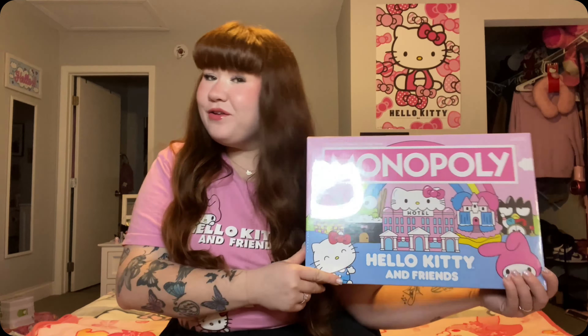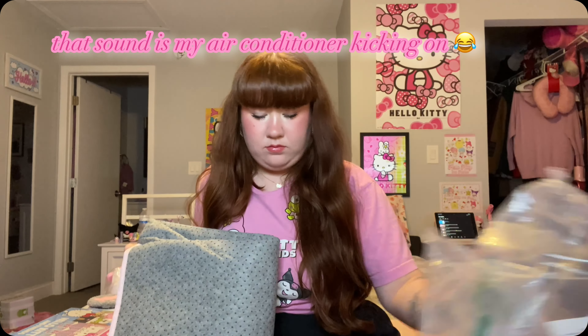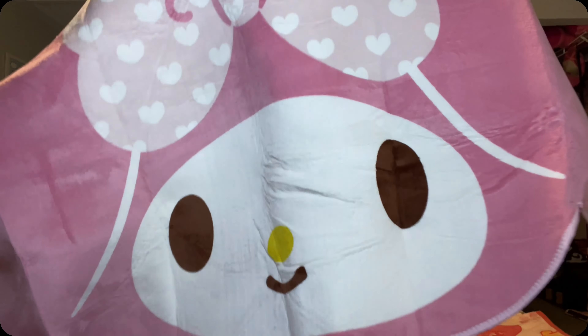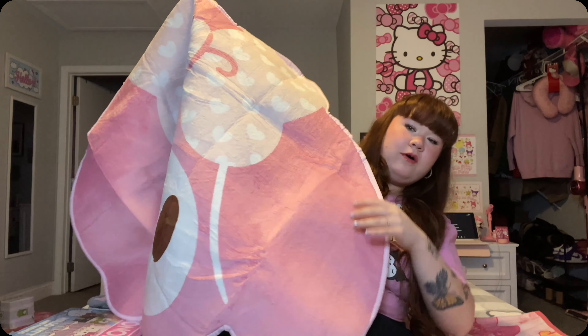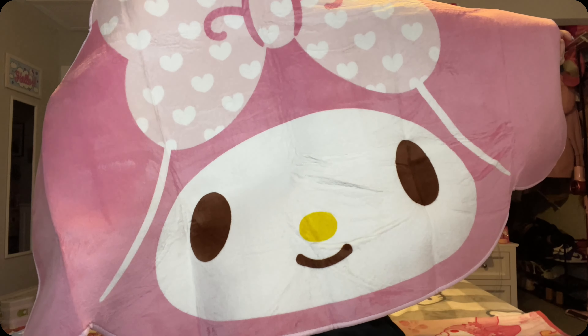She got me the Hello Kitty tissue box — how adorable is that? She got us this Hello Kitty toaster, and then a whole bunch of these little bakeware things — a make-your-own hot cocoa bomb set and an ultimate baking party little set as well. I believe this is a rug — I think we got three rugs.